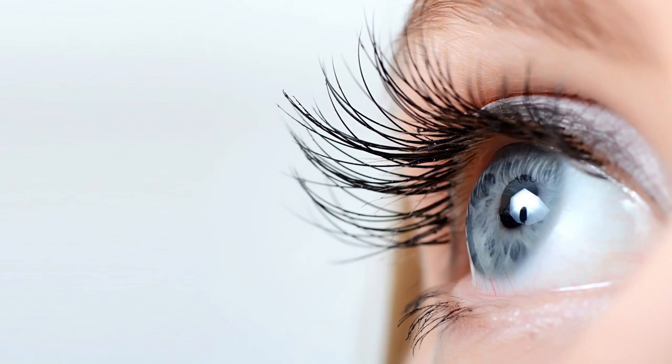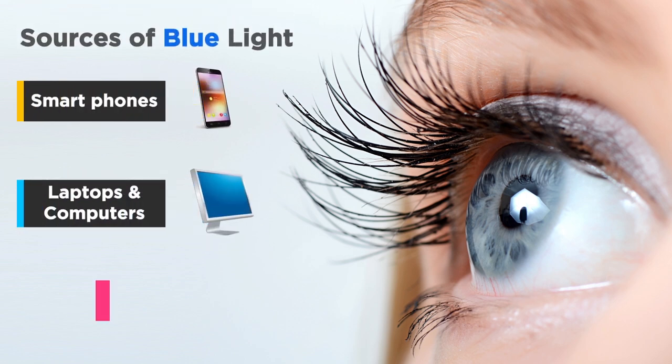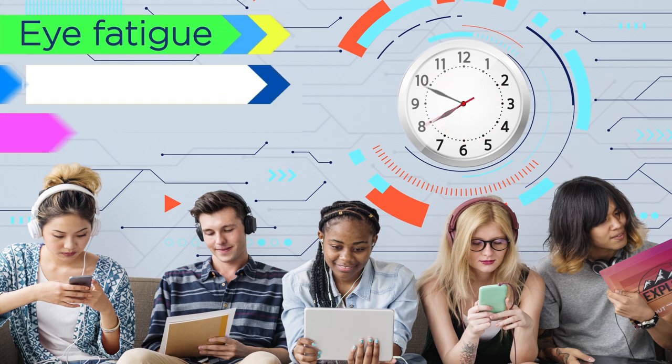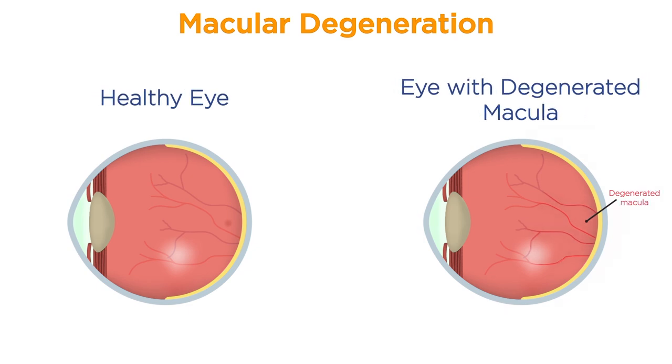Digital devices are main sources of unsafe blue light rays, such as smartphones, laptops and computer screens, tablets and television. People with prolonged exposure to blue light rays usually complain about eye fatigue, eye strain or headache. Such harmful lights also lead to various diseases like cataract or AMD.